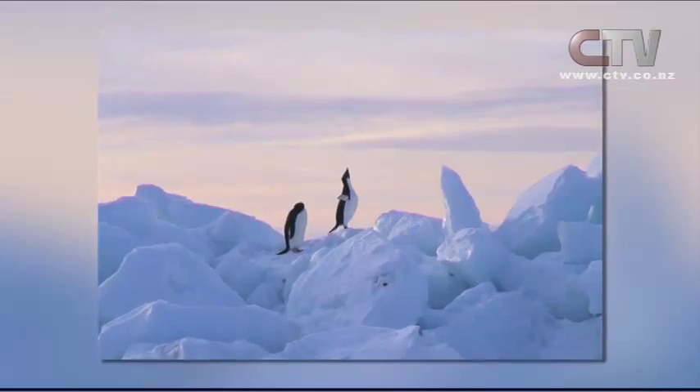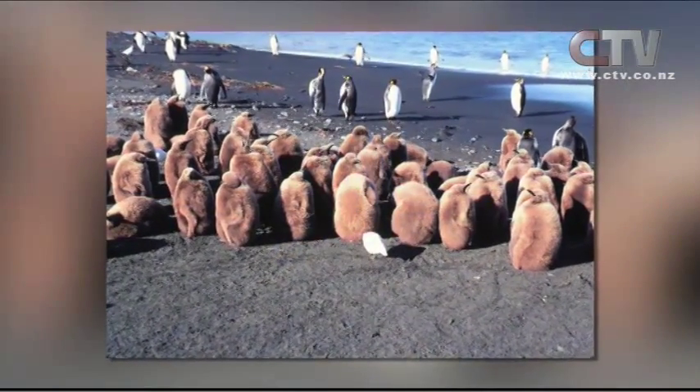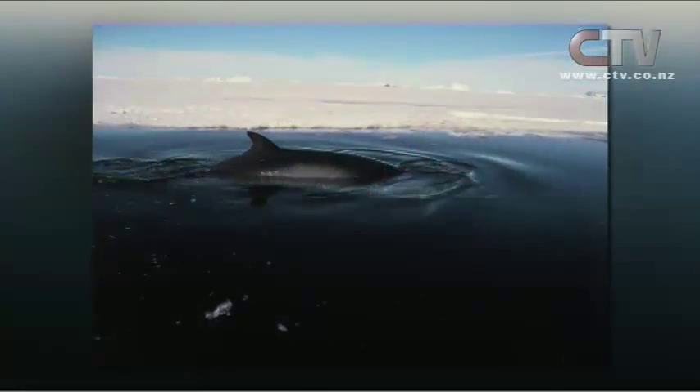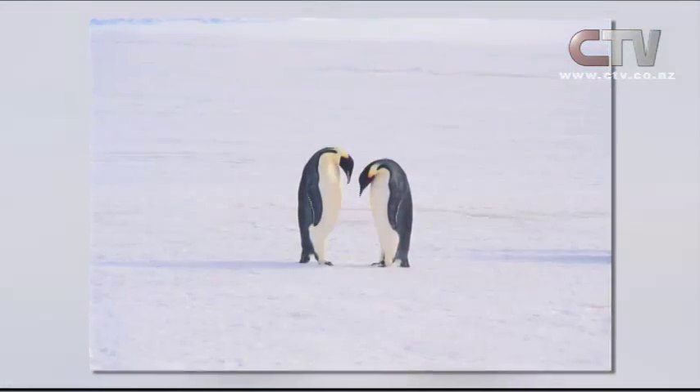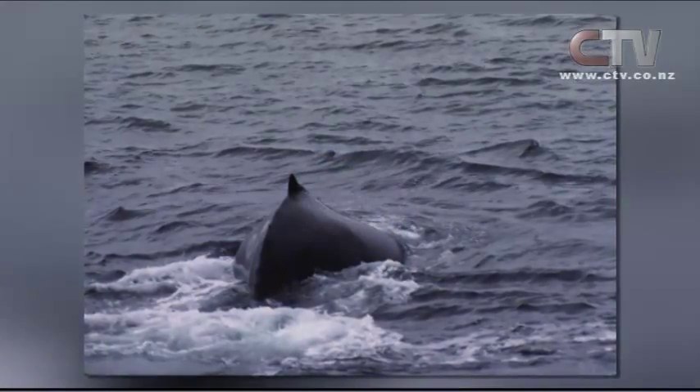I think it will just change the way that even scientists can use these images, because prior to this they would have to call us up and ask if we knew if there was an image of something, and we would have to spend two days looking for it. Now they can go on and do that research for themselves — they can find images that they didn't know were there.